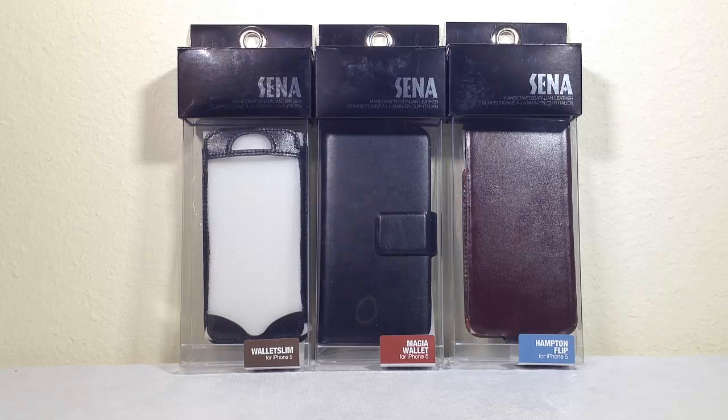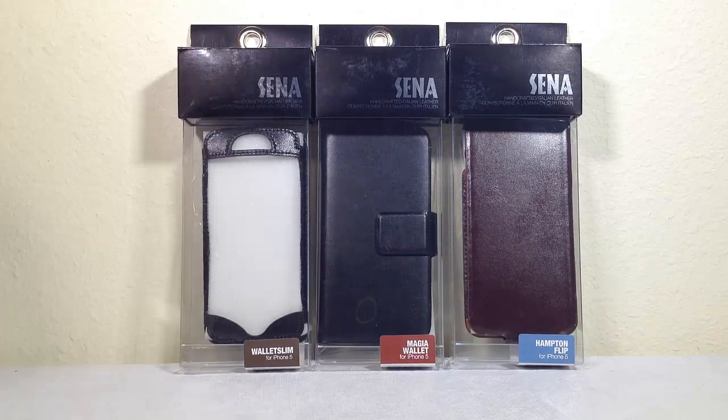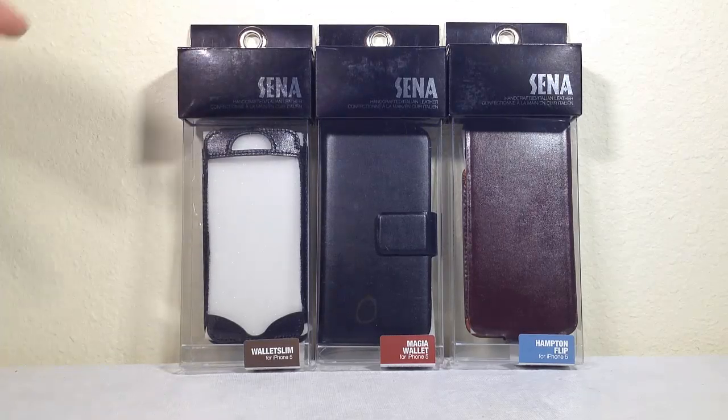This is Chris Voss here from the ChrisVossShow.com. We want to share with you a product review covering the latest in social media and technology. This is from our favorite guys at Sena Cases - you can go to SenaCases.com. We've reviewed a number of their products on the Chris Voss Show, so be sure to search for the other reviews we've done. These guys make cases for just about every mobile device out there, and one of their specialties is leather, and they do a really good job of it.